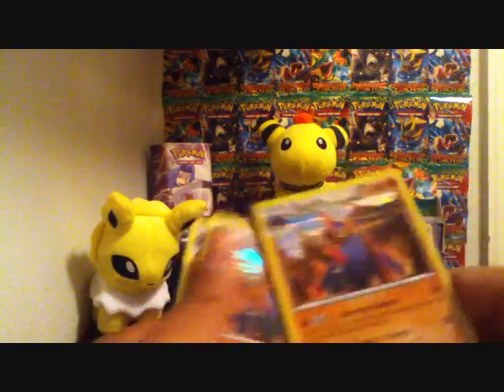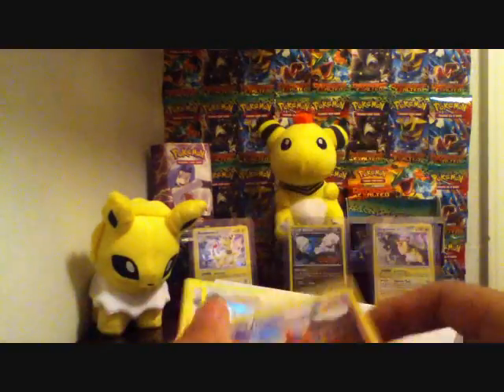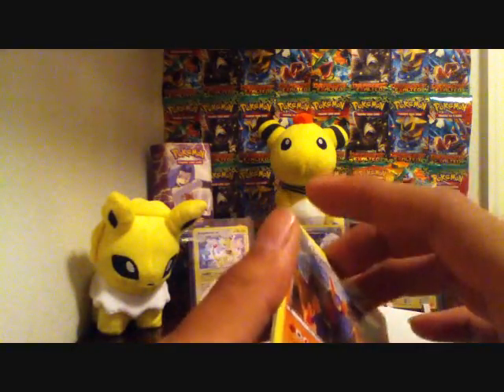That's why I like shopping for singles, because you're not gonna get a deal like this in a booster pack. You can only get one per booster pack, and a booster pack runs about four dollars if you're lucky, and the chances of pulling a holographic Gigalith aren't that great.